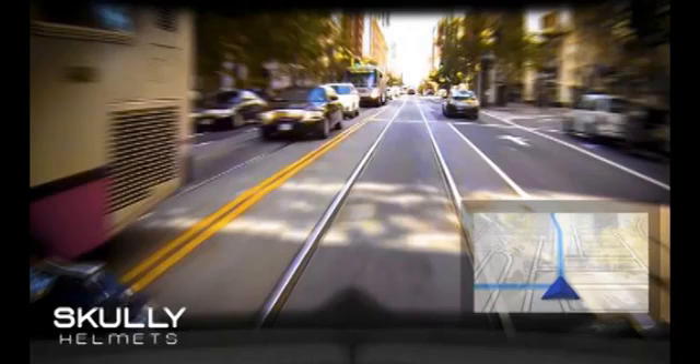The heads-up display can also show the image from an integrated rear-view camera. Scully notes that this camera has a 180-degree field of vision, so the rider can also see when it is safe to change lanes.